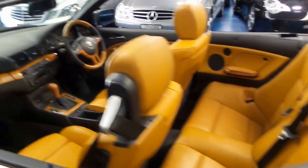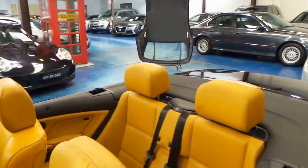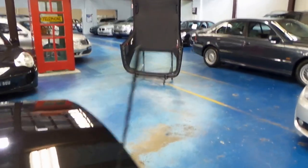Well, thanks again for watching our video. We are the Old Timer Centre in Marrickville. We have a number of European cars in stock. And as I did mention, this car does come with the hardtop. Thanks again for watching.